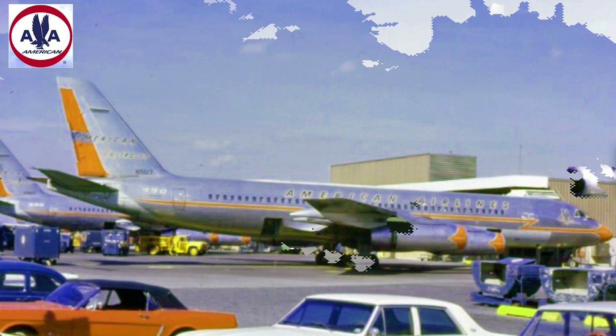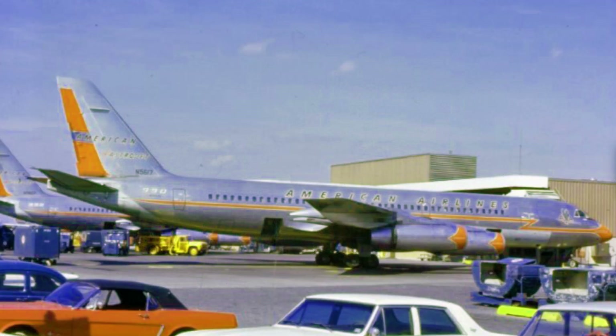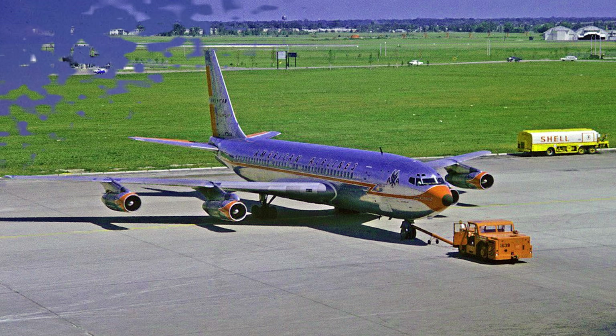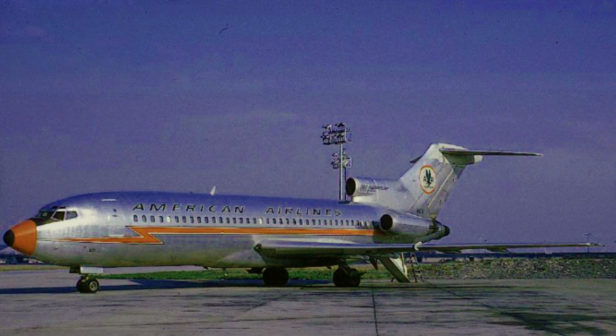While with American, it was painted in that airline's Astrojet livery. But this would be a short career with American, as the niche American Airlines wanted this plane to fill was soon better filled with the Boeing 707-derived Boeing 720, and then the Boeing 727.